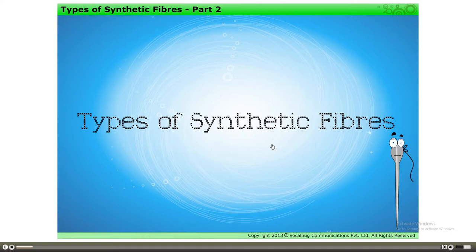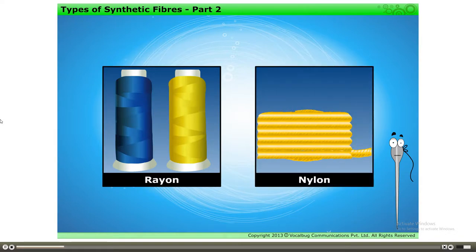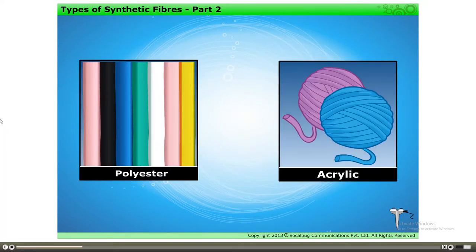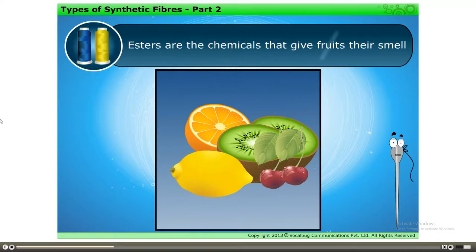Types of Synthetic Fibers Part 2. In the previous part, we studied about two synthetic fibers namely rayon and nylon. Let us now study in detail about polyester and acrylic. Polyester is made of repeating units of a chemical called ester, hence the name polyester. Esters are the chemicals that give fruits their smell.